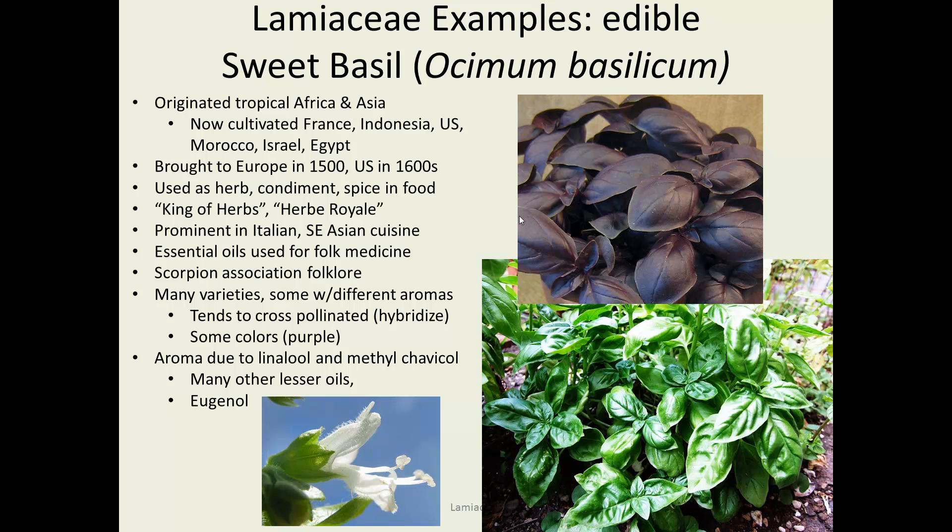Here's an edible example: sweet basil, Ocimum basilicum, native to the tropics of Africa and Asia. When we grow them here, we consider them annuals because they're not frost tolerant, but they can be perennial in gentler climates. They're now widely cultivated as a crop in France, Indonesia, southern United States, and also in warmer places like Morocco, Israel, and Egypt — very important in the diet and seasonings of those countries. It was brought to Europe in the 1500s and to the US in the 1600s. Its use as a herb is extremely widespread; it's been called the king of herbs or the herb royale. It's prominent in Italian and Southeast Asian cuisines.